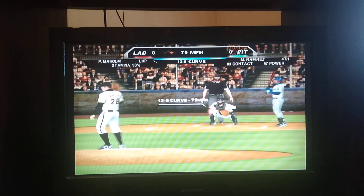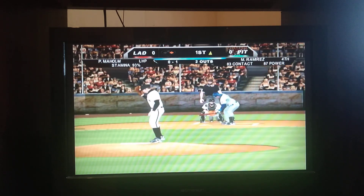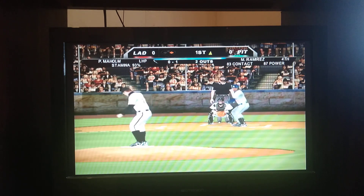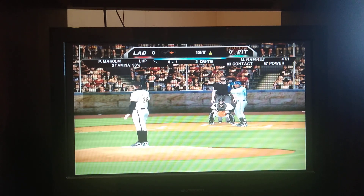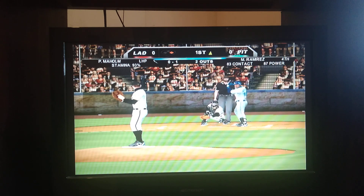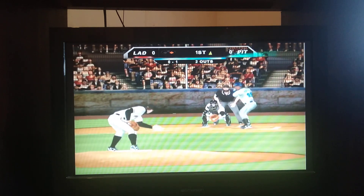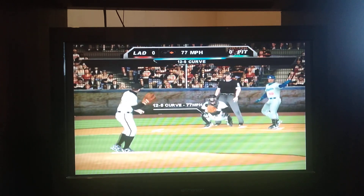Checked his swing, but it's in there, 0-1. Number 41, down and away. Plays off the curveball, good pitch though, 1-1.